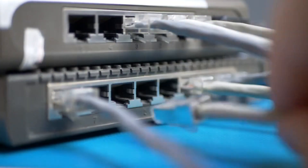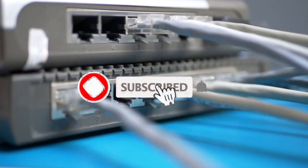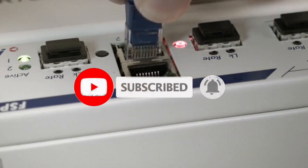So what do you think about this video? If you think this video is really helpful in making your decision easier, kindly subscribe to our channel and click the bell icon to be notified of our upcoming videos.